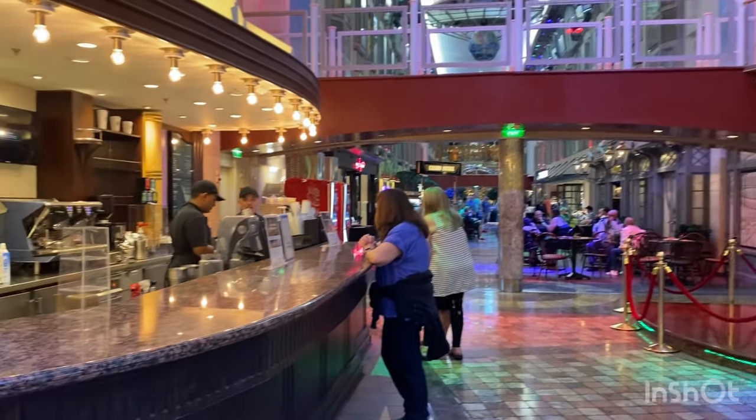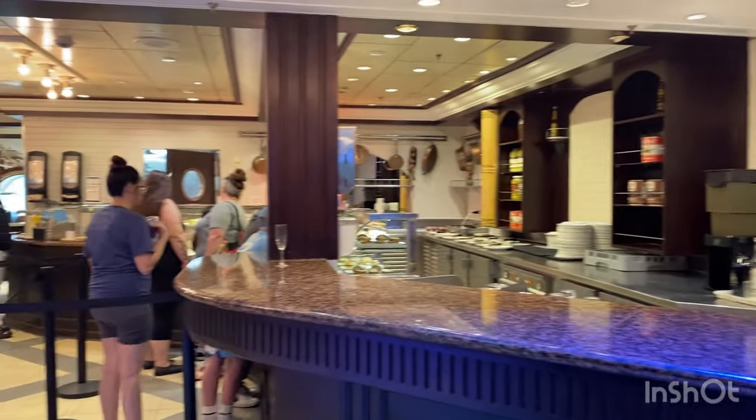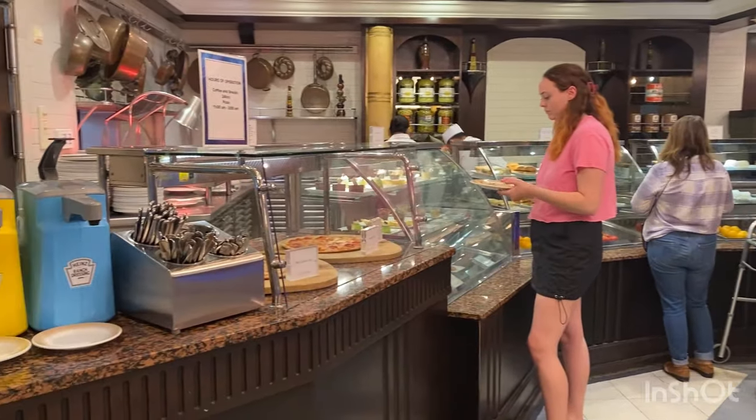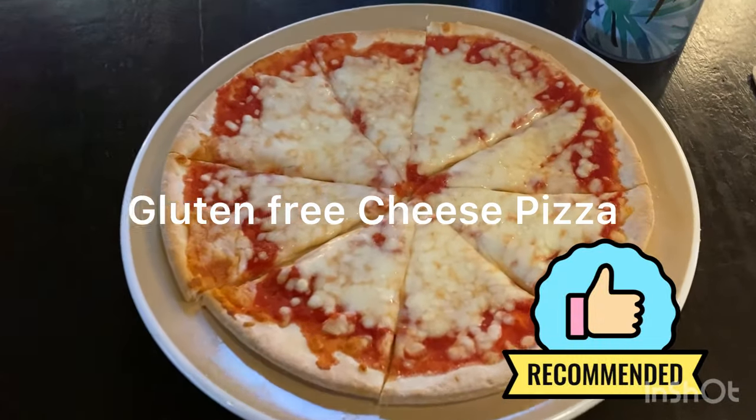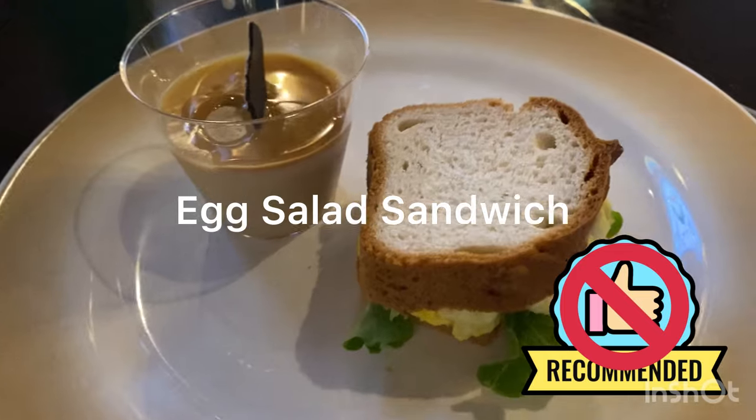For lunch we went down to the Cafe Promenade to try their pizza, and they had a gluten-free pizza offering. You do have to wait 20 minutes for it, but I think it's worth the wait. The egg salad was great; the bread, not so much.